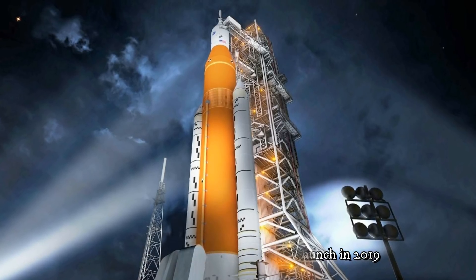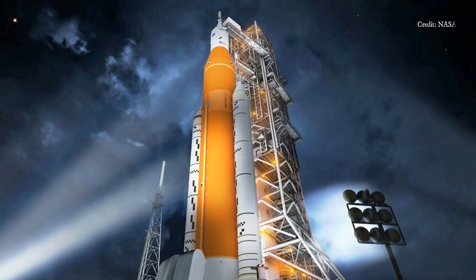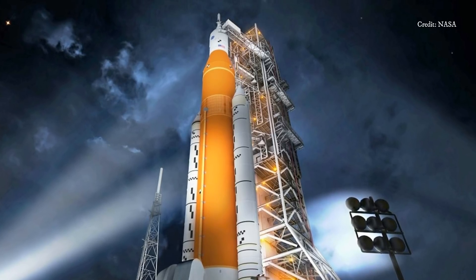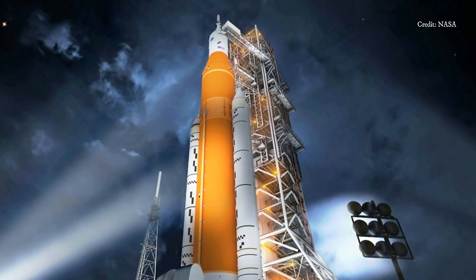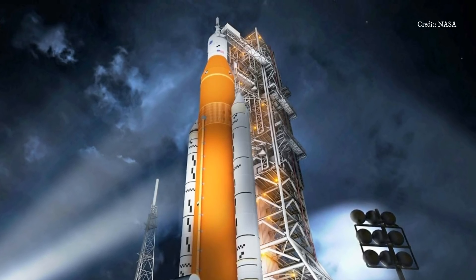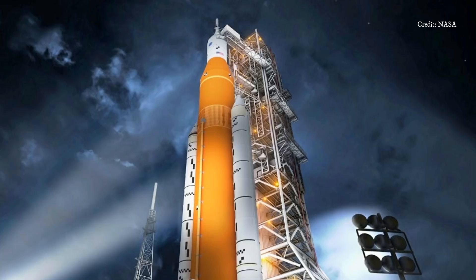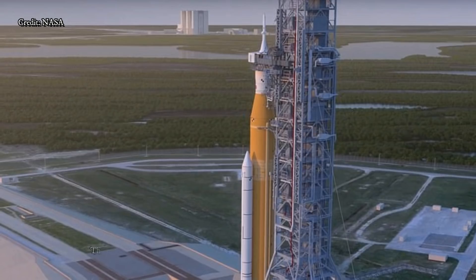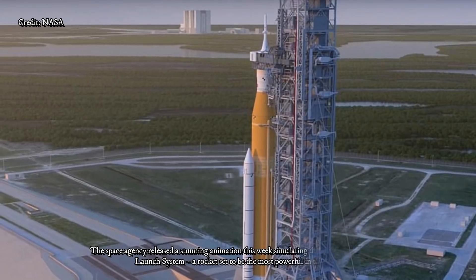NASA's Orion Spacecraft aims to send humans further into space than ever before, and ESA's European Service Module will provide the essentials for keeping the astronauts alive and on course. A review of the program by NASA to assess progress is now showing a launch date from December 2019 to June 2020.